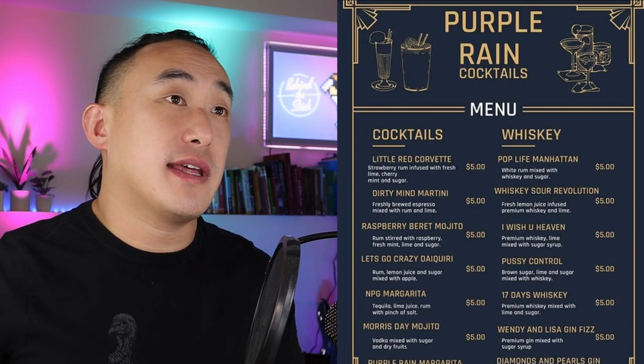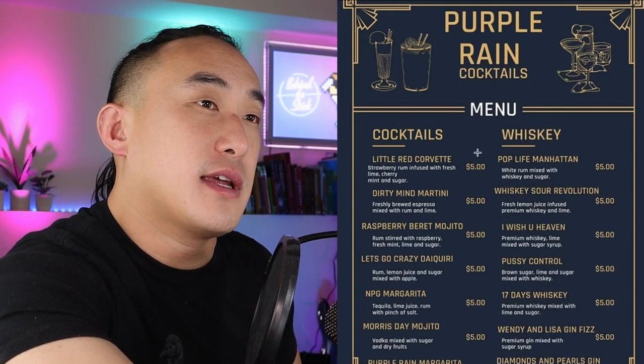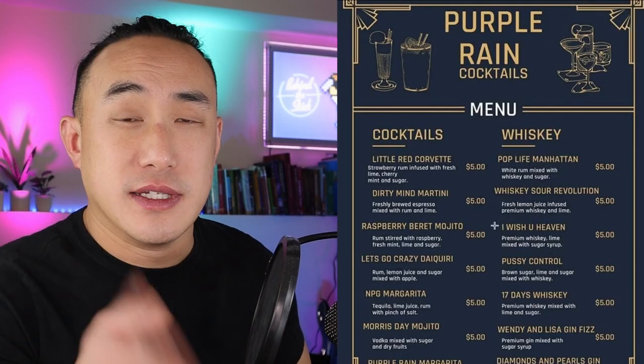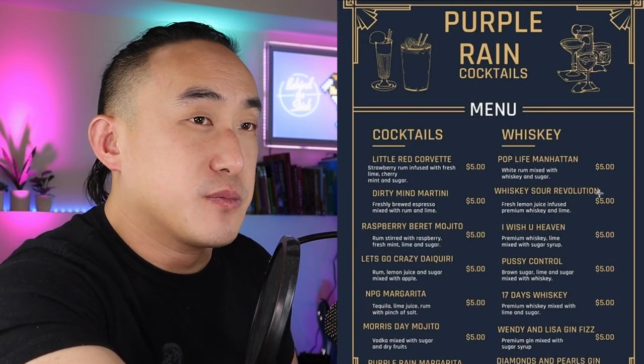Right off the bat you can see there are some formatting issues. This could be centered a bit more because there's plenty of space here. It definitely should be more symmetrical. The first thing you probably notice is that all the drinks are five dollars, which is weird — that's way too cheap unless the portions are very small or this is some kind of promotion. Even for a soft opening or friends-and-family event, that's way too cheap. And there are formatting issues all around — it should all be lined up to look nice and pretty. The 'Whiskey Sour Revolution' text, for instance, could definitely move over — this formatting is just out of control.